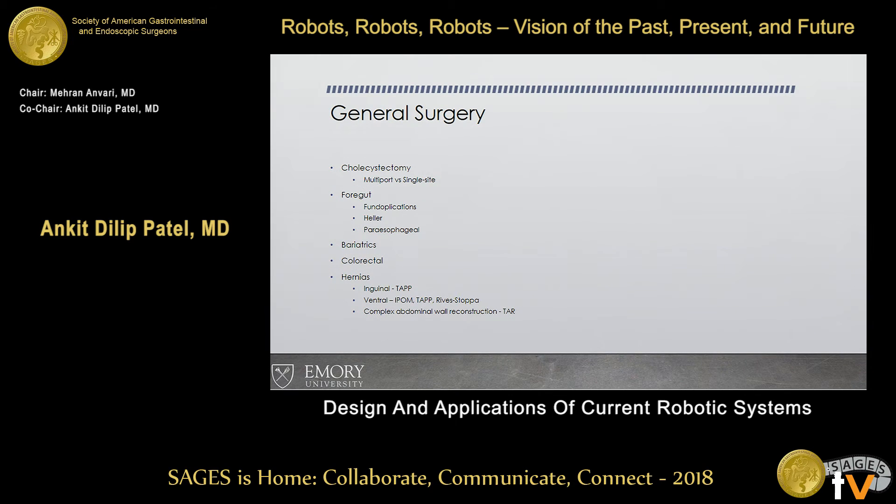In general surgery, where are we using this platform? Gallbladders, fundoplication procedures, Heller's — one of the first publications was from Ohio State in 2001 making an argument for Heller myotomies. It dwindled down and made a comeback in 2011, though even they abandoned it secondary to cost. Then bariatrics, colorectal, and now hernias.